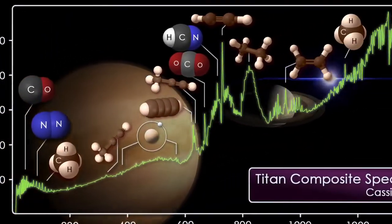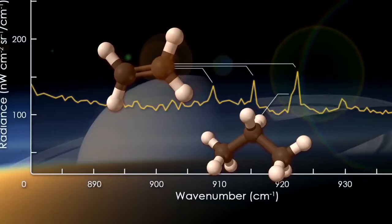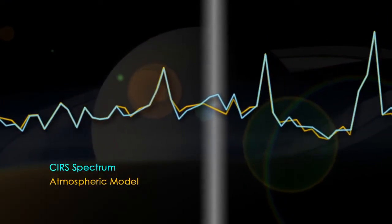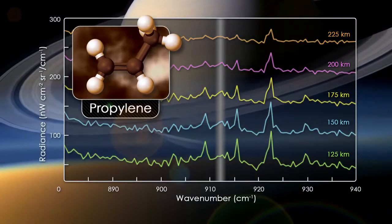We see all the molecules that were previously discovered by Voyager, but we're also able to look for new molecules. And in fact, buried within the signatures of these more abundant molecular species, we saw a very small spike which was due to a new species that had not been seen before. In fact, this was propylene. We saw it at multiple altitudes in Titan's atmosphere, and when we added all the signal together, we had more than 99% confidence that we were discovering a new molecule.